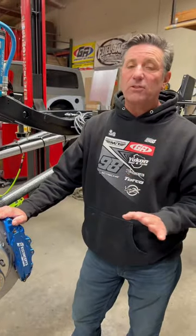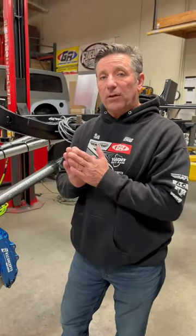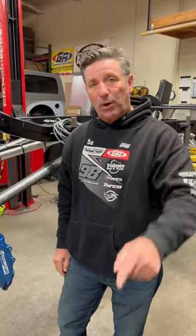The braking performance is phenomenal. We did some testing on these after we put them on, and the 60-0 stopping time was exactly the same as a brand-new Corvette.